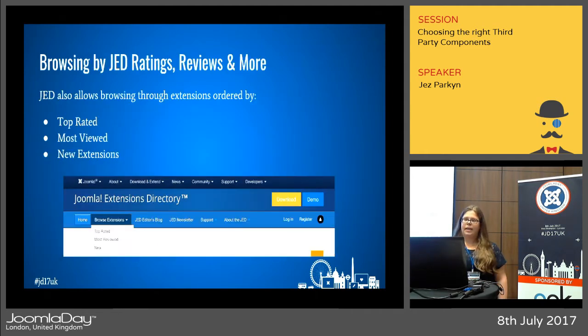You can also browse by ratings and reviews. On the top menu we've got top rated and most viewed. Most viewed lets you find extensions that have been tried many times, and many people have said this extension works — I've successfully used it on my Joomla site. If you want to be on the more secure and reliable side, this is where to look. There's also a new extensions option for newly uploaded extensions — a good place to look if you've been searching for a while and haven't found what you need.